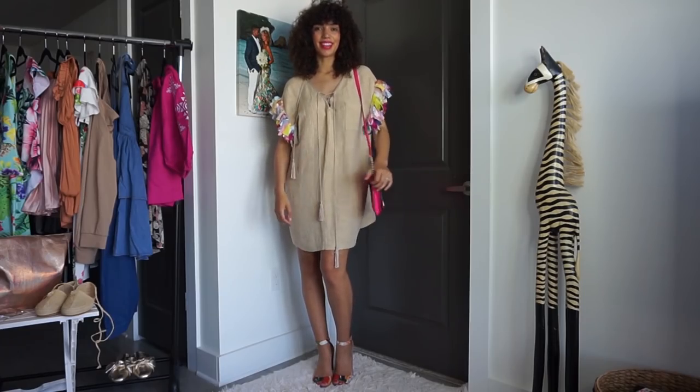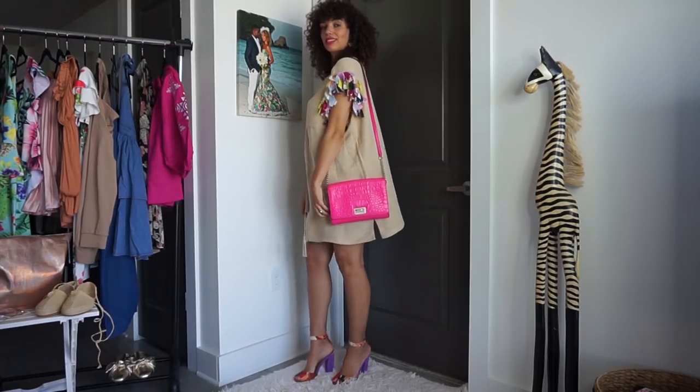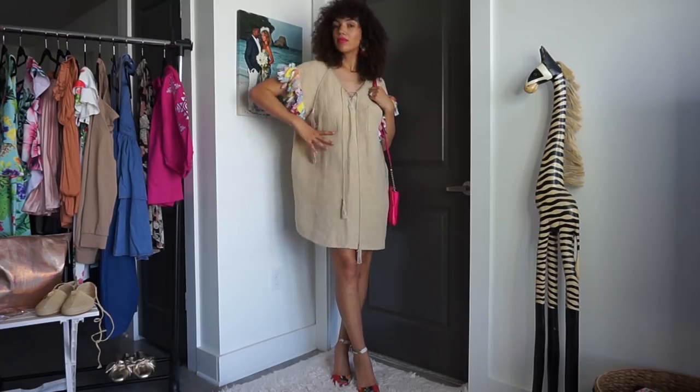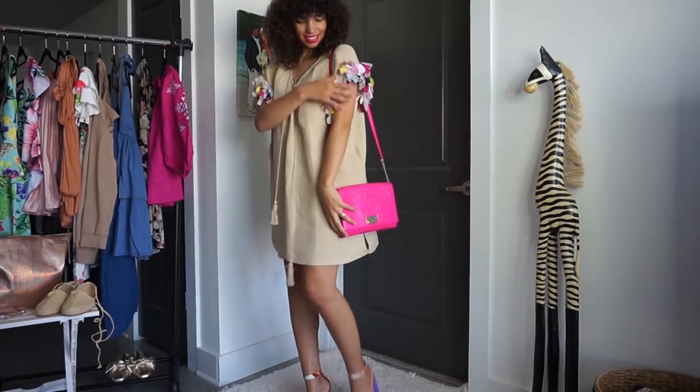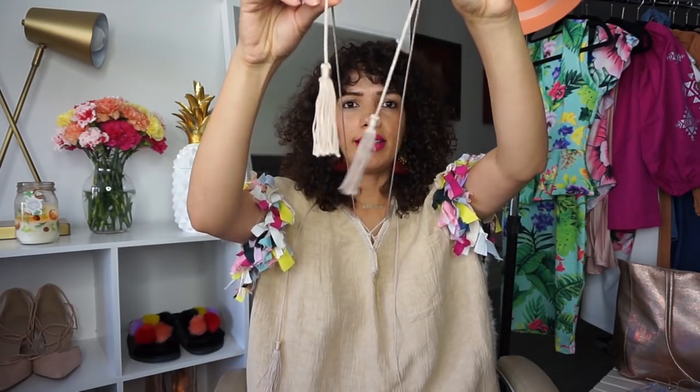First things first, let's address the paper bag princess in the room — that would be me. This outfit is by a brand I really love out of Morocco called Mill Souls. I'm going to leave a discount code for you guys below. The quality is amazing; they are a little on the pricier side, which is why I hope I can get a discount code. The pieces are so unique. I know this is a love-it-or-hate-it piece, but I personally love it. It reminds me of the paper bag princess story. The body of the dress has that slight potato sack feeling, but then you have these sleeves with colorful flames — just boom!